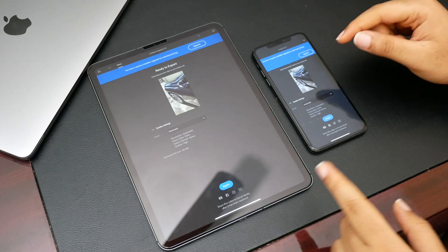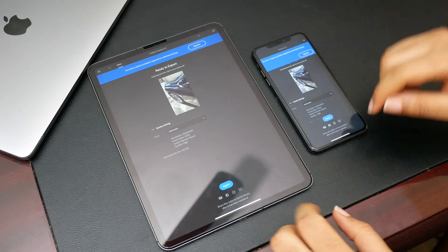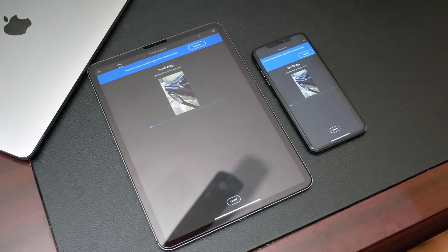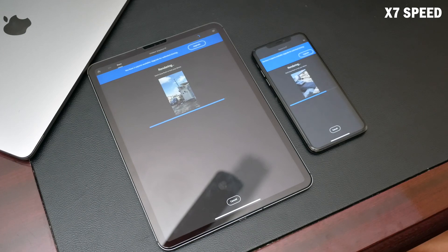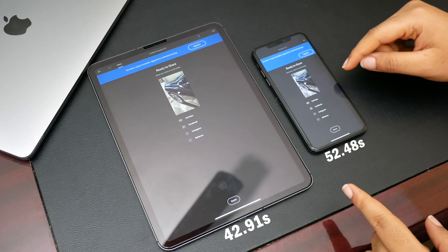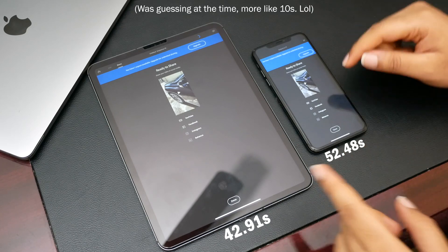Next we're going to export the same 4K, 60 frames-per-second, 20-second clip that was recorded on the iPhone 11 Pro. The iPad seems to be in the lead.